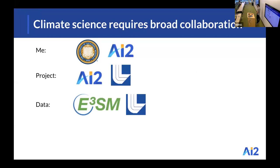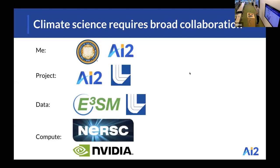The folks we work with at Livermore are working on developing this global climate model, and at AI2 they're also collaborating with machine learning experts at NVIDIA, whose algorithmic advancements were very important for our project. Of course, the compute at NERSC was invaluable.